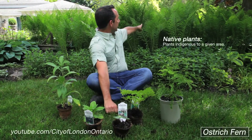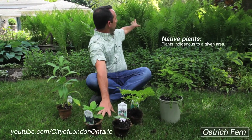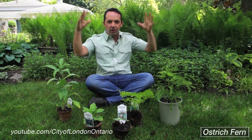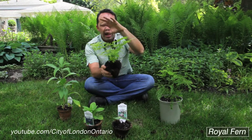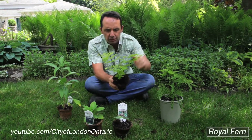Native plants — take a look at that guy right there, that's an ostrich fern. Look at the beauty of that in the garden: nice tall height, good in shade. Maidenhair ferns, there's the royal fern — absolutely fantastic foliage in the garden.